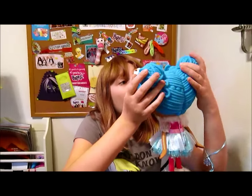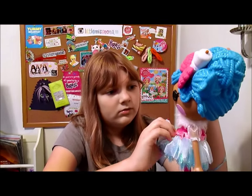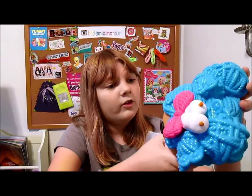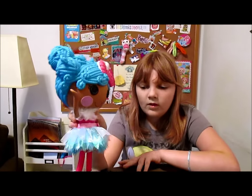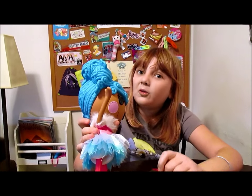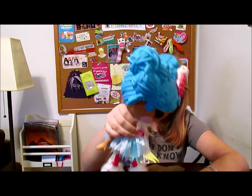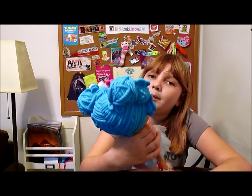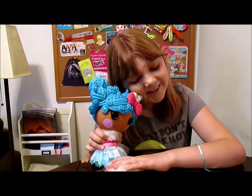These are really well made — the fashions are gorgeous, the hair sculpts are just beautiful. You can tell they put a lot of thought and work into these. These are celebrating five years of Lalaloopsy, for the super silly party where they're celebrating how unique and special they are. We're excited to have Mittens as our first one — there will probably be more. So thanks for watching. Bye!